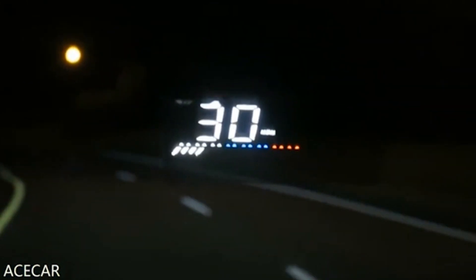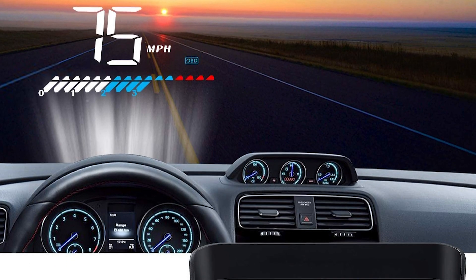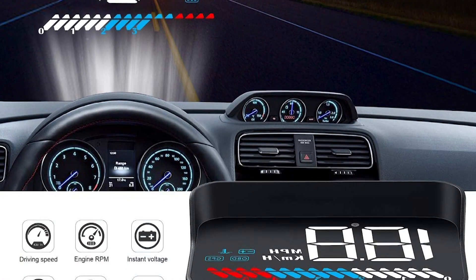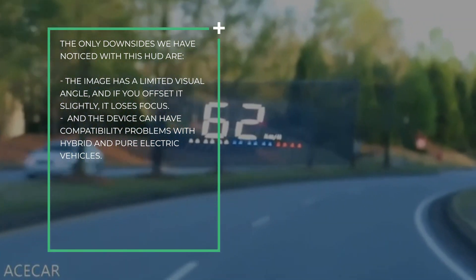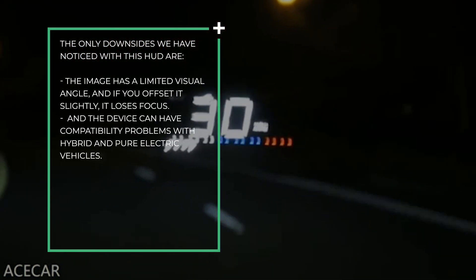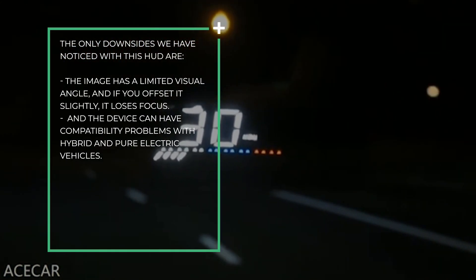It is even capable of responding to voice and gesture commands. This HUD also allows you to answer calls, respond to text messages or micro-letters, and get navigation in real time. The downsides are that the image has a limited visual angle and loses focus if offset slightly, and the device can have compatibility problems with hybrid and pure electric vehicles.